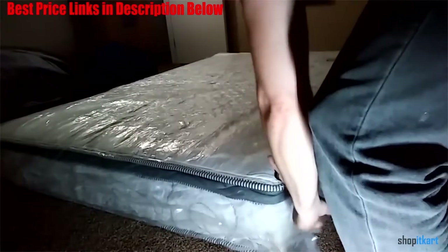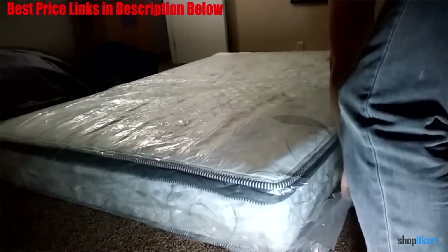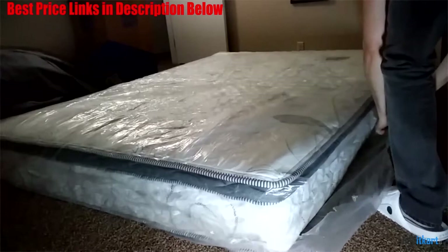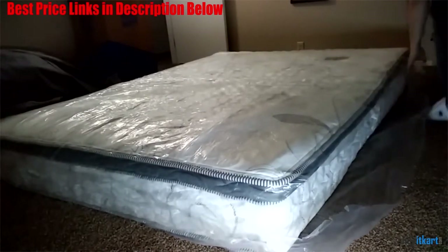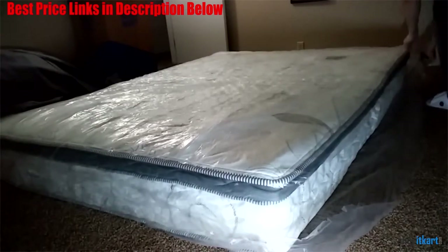Naturally, there are some drawbacks to a mattress this cheap. It only comes in three sizes, which might make it tough to find the right size for your bed. It is also a very plush and soft mattress, which might not provide the right amount of support for you to sleep comfortably.